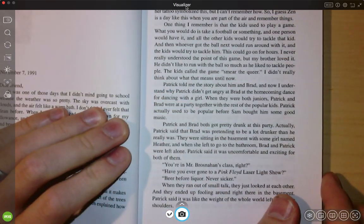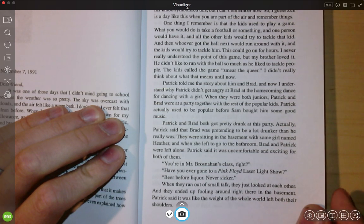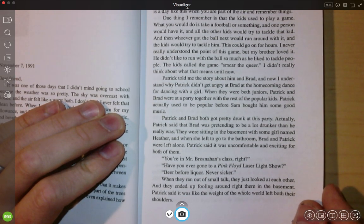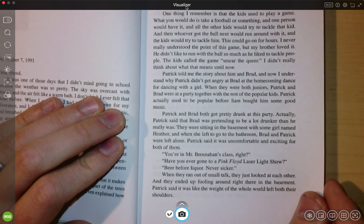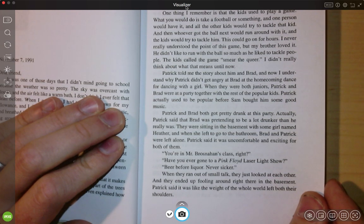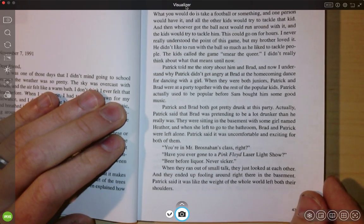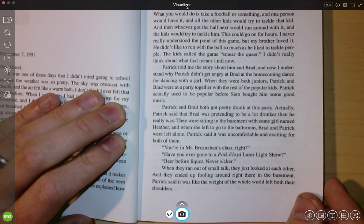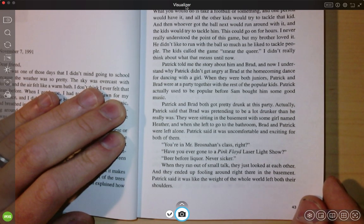Patrick told me the story about him and Brad, and now I understand why Patrick didn't get angry at Brad at the homecoming dance for dancing with a girl. When they were both juniors, Patrick and Brad were at a party together with the rest of the popular kids. Patrick actually used to be popular before Sam bought him some good music. Patrick and Brad both got pretty drunk at this party — actually Patrick said that Brad was pretending to be a lot drunker than he really was. They were sitting in the basement with some girl named Heather, and when she left to go to the bathroom, Brad and Patrick were left alone. Patrick said it was uncomfortable and exciting for both of them. When they ran out of small talk, they just looked at each other and they ended up fooling around right there in the basement.